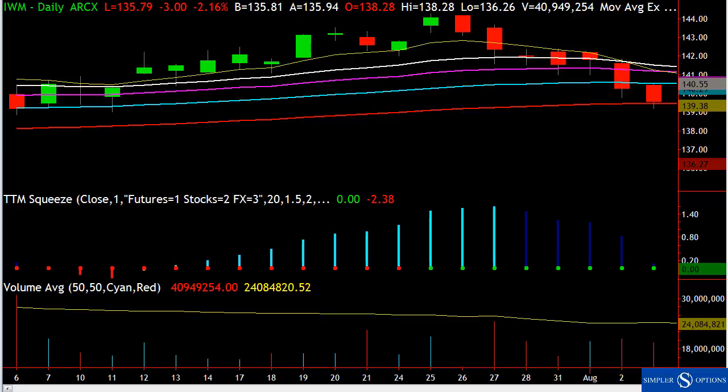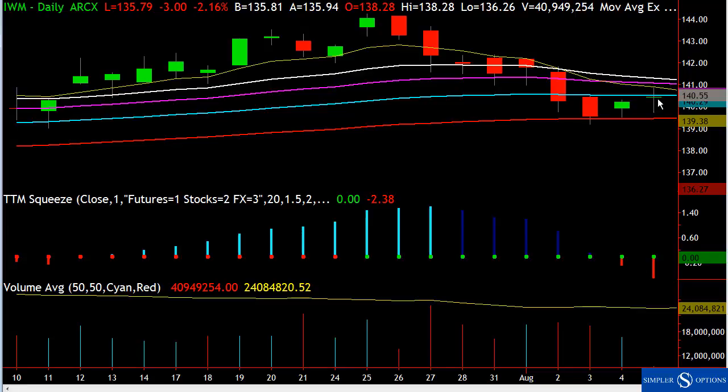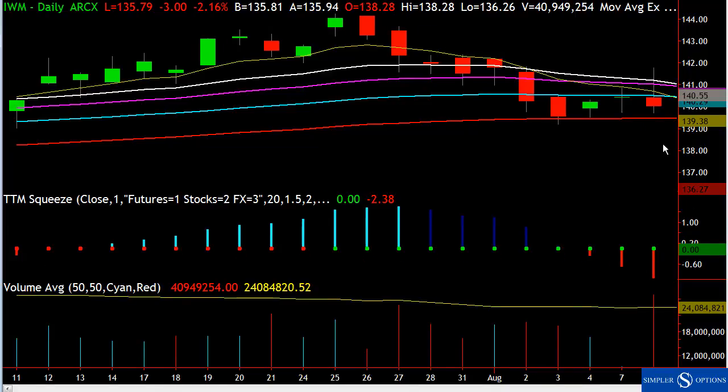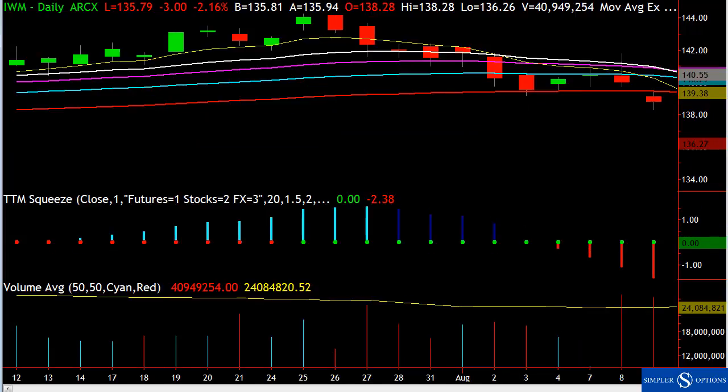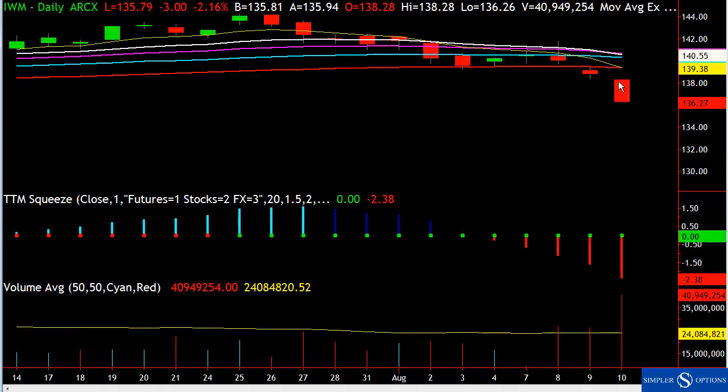We bounced off the 89 and we're back up there. At this point it's okay to sell the rally. We spike up, stop out the shorts, then come right back down. Closing below the 89 is devastating.